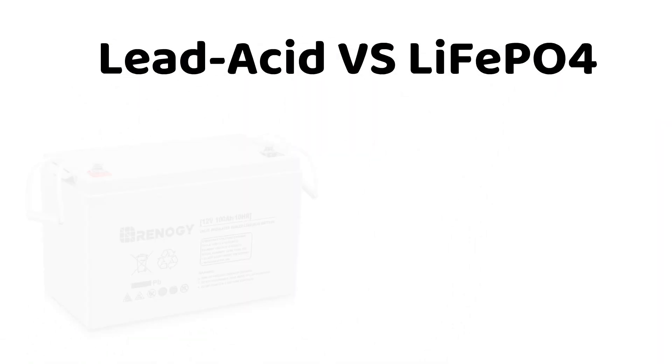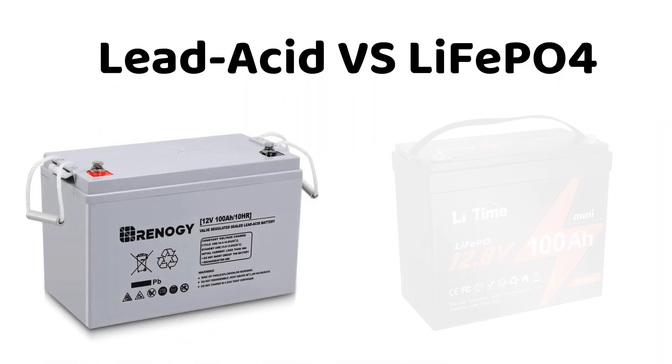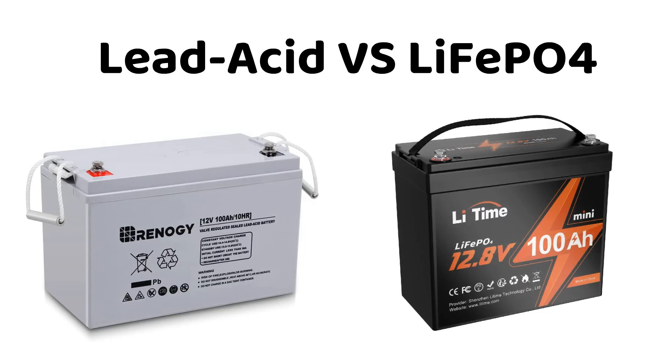Confused between lithium iron phosphate and lead acid batteries? I'm breaking down their distinctions and serving up a hands-on price comparison. Watch this video to discover the perfect fit for your specific needs.